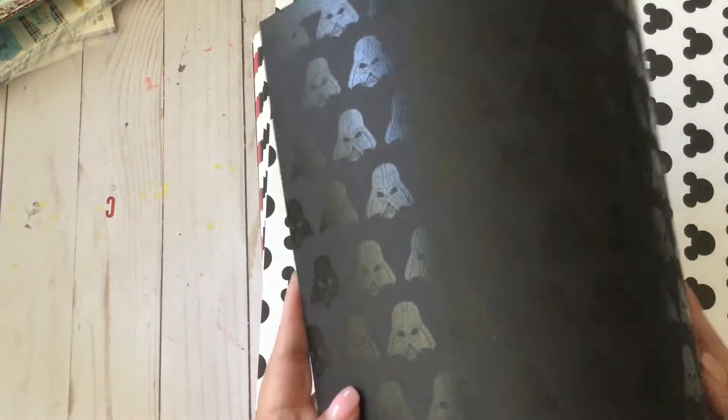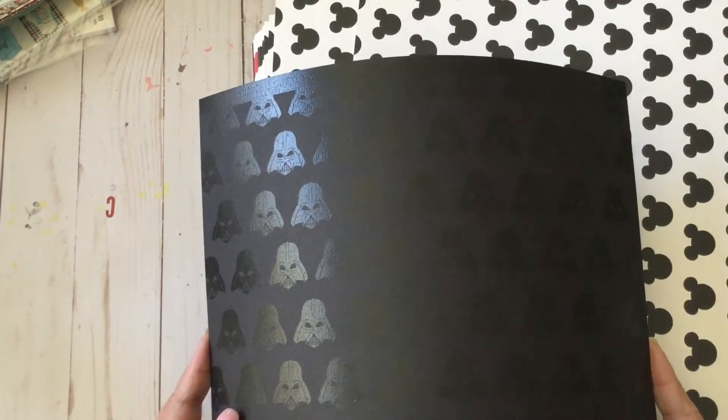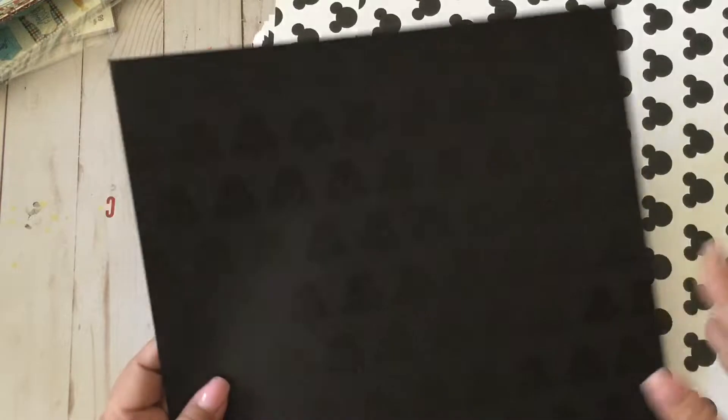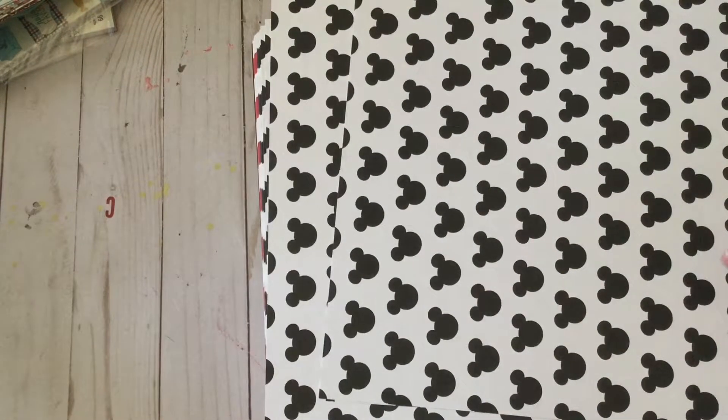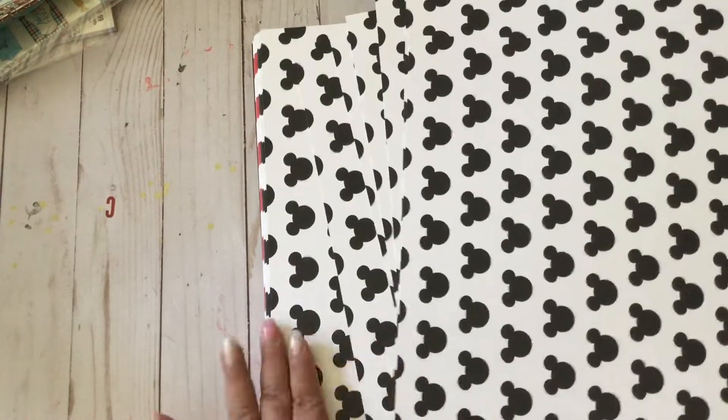Then more Star Wars paper. I don't know if you can see that — this is not the Mickey head but this is a Star Wars character. Lord help me, I cannot think of the characters today. At the back it's a smaller head — a bad guy — that says 'I am your father.' I forgot his name.